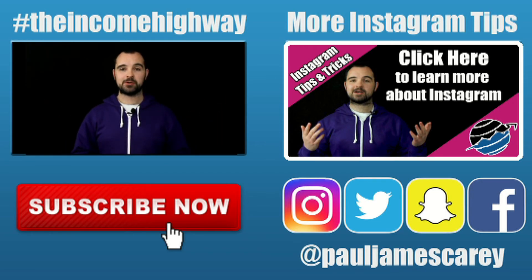Let me know in the comments below if you're thinking about switching to a business profile, or if you already have, how do you find it? Thanks so much for watching. If you want to learn more about how to build and grow your online business, please click the subscribe button below — there's a new video on this channel every Monday, Wednesday, and Friday. There's also a podcast over on iTunes every Tuesday and Thursday. If you want to learn more specifically about how to build your business using Instagram, please click the annotation over here.